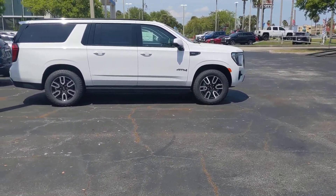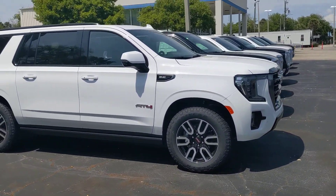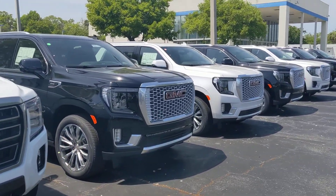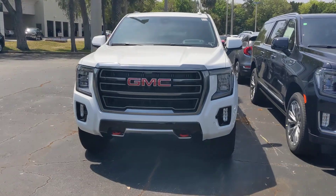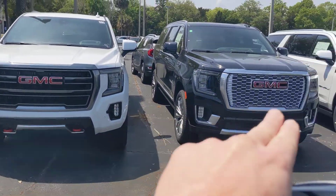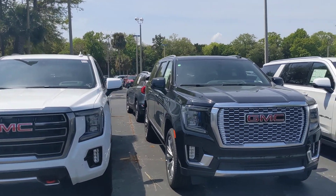The first one up here is the Yukon XL AT4, which is going to give you advanced off-road capabilities. The next one is the Denali, which is your top-of-the-line trim level. You can see some difference here in the grille, in the front portion, from AT4 to Denali, and there are obviously a number of differences inside the vehicle as well.